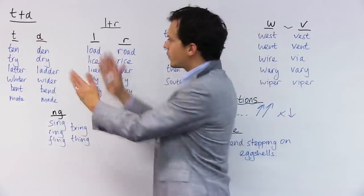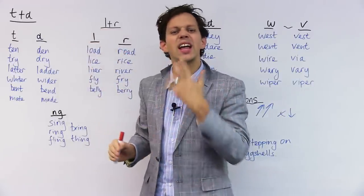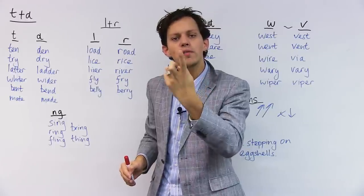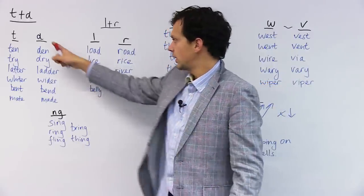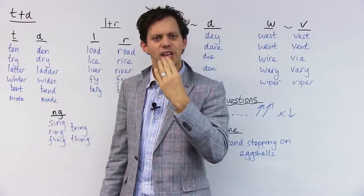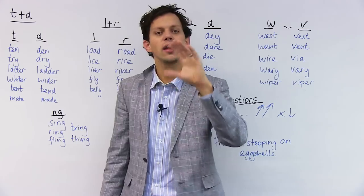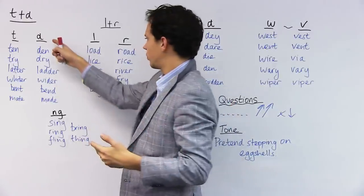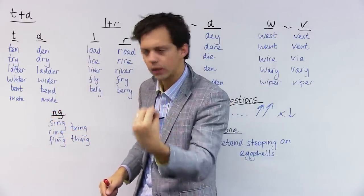First of all, the difference between T and D. T — I'm flicking my tongue along the roof of my mouth. T, T, T. But when I do D, D, D, I'm making more of a sound. T is kind of without the force of my breath, but when I do D, I put more weight behind it.